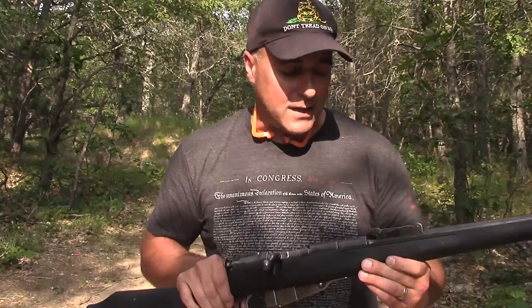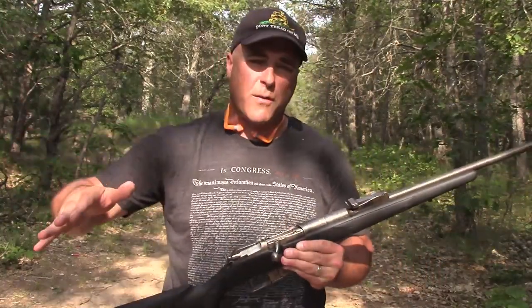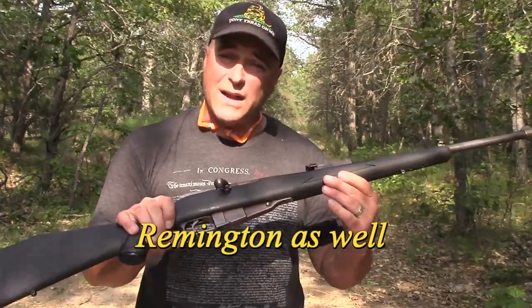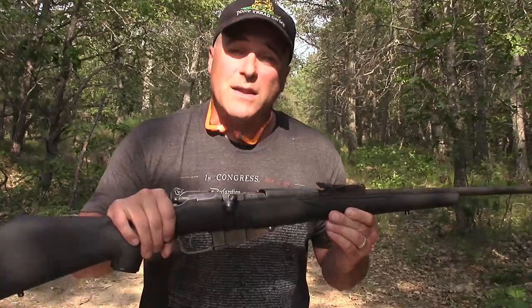They make great collector's pieces as well. The receiver on this one says 1937. These are made from all different countries — the majority of them from Russia and Finland, but even the U.S. with Westinghouse and so forth. Great guns, awesome guns. They put a little thump on your shoulder, a lot of power. Let's shoot some more.